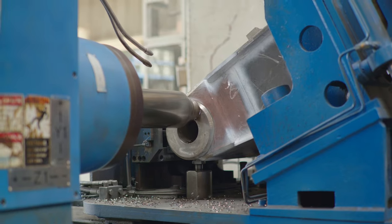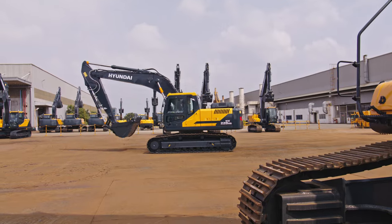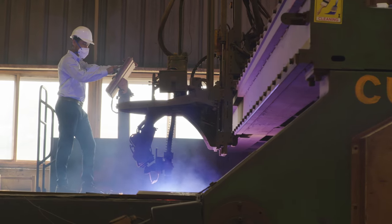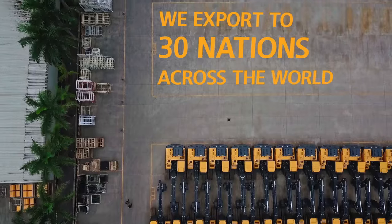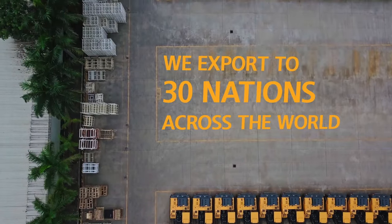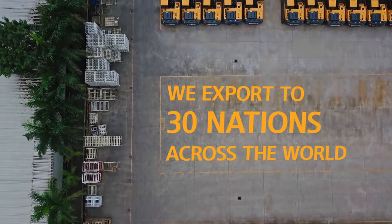Our quality standards ensure defect-free machine supply, which has gained the trust of Indian as well as overseas customers. This trust has helped us to become the number one exporter of excavators from the country.